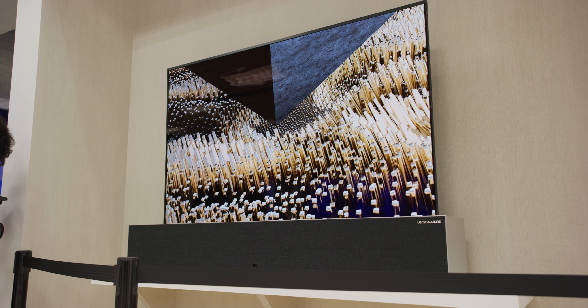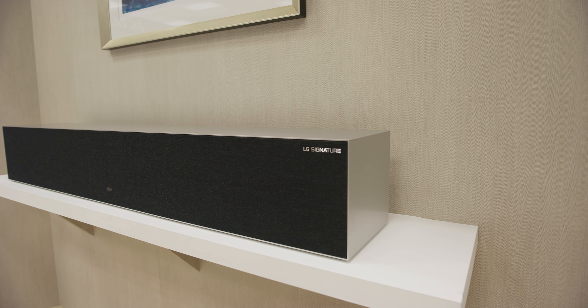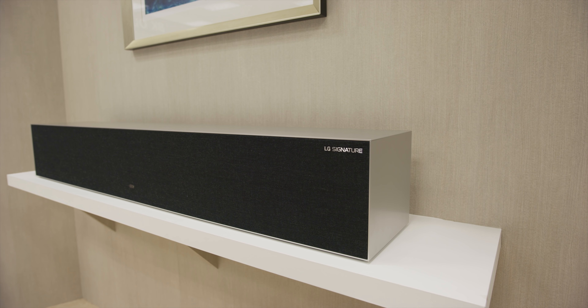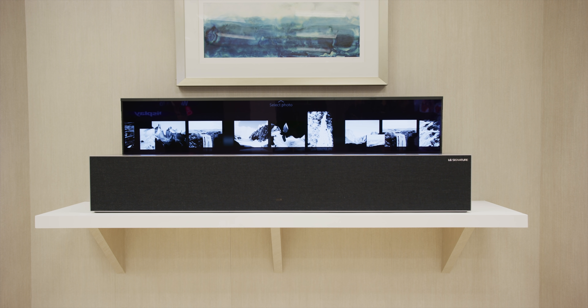It has three modes: all the way up like a normal TV, all the way rolled down so it's completely hidden in the box, and then this midway halfway-down mode called line mode. Line mode has a custom UI showing the weather and things like that, which can be pretty useful.